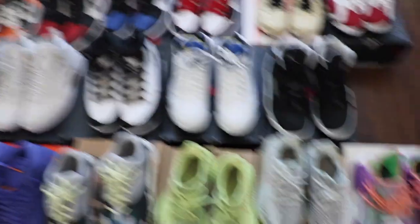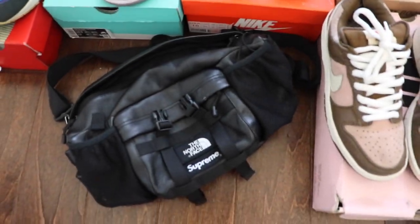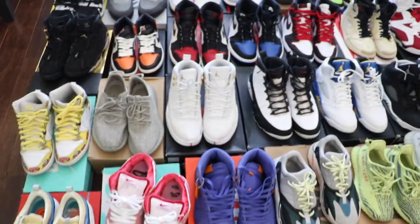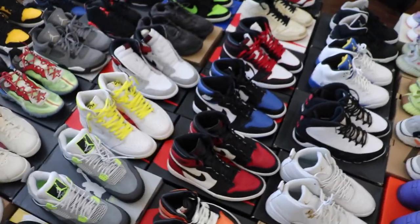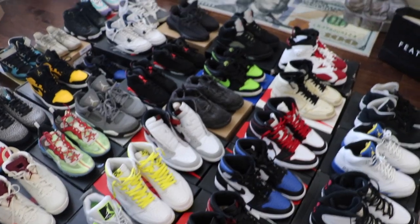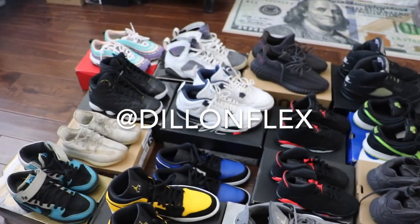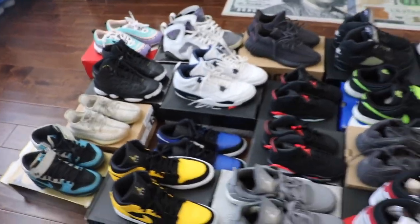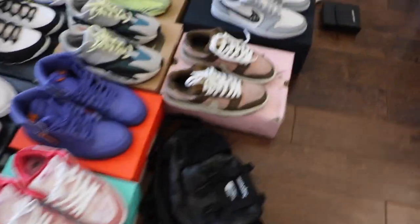I wanted to show you guys some of the inventory we picked up. We're even buying designer — Saint Laurent, Gucci, obviously Supreme. I'm only buying right now in Las Vegas. So if you're in Las Vegas, have shoes, or you're making a trip here, make sure you DM me on my personal page Dylan Flex or Capital Vegas. We are buying all pairs — brand new, used, any condition, all sizes. We are buying.